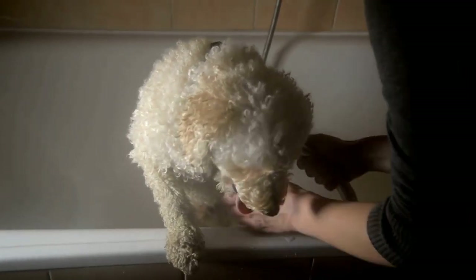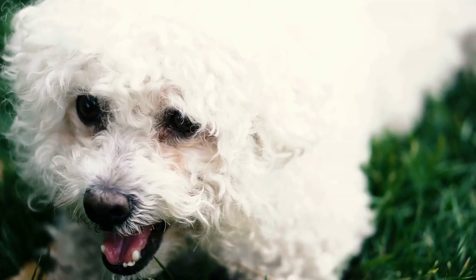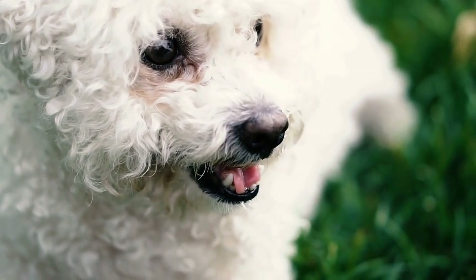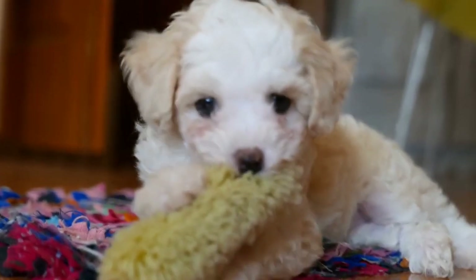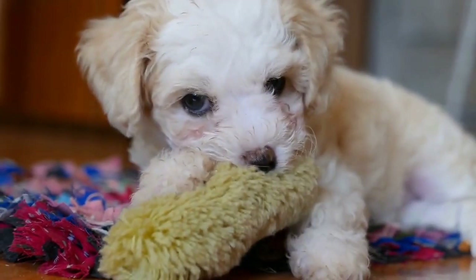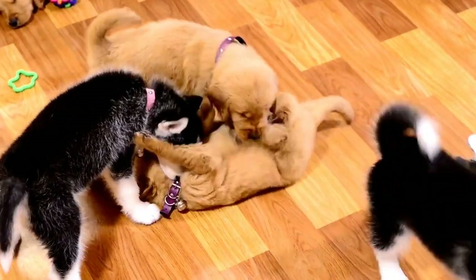Stay up to date with the latest trends in poodle haircuts. In today's ever-changing world of fashion, it's important to keep your furry friend looking fresh and stylish. There are plenty of modern styles that can give your poodle a fresh and fashionable look. One popular modern style is the teddy bear cut — this adorable haircut involves trimming the fur to give your poodle a cute and cuddly appearance, just like a teddy bear. With its rounded face and fluffy body, the teddy bear cut is perfect for poodles who want to showcase their playful and lovable nature.